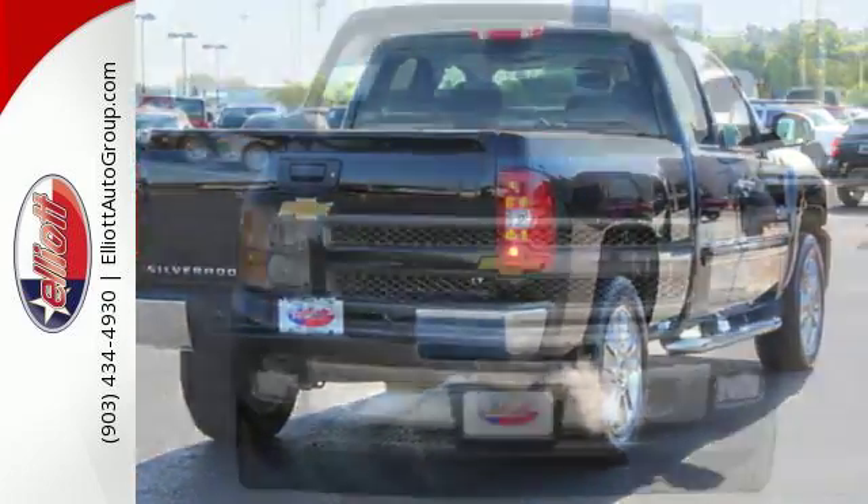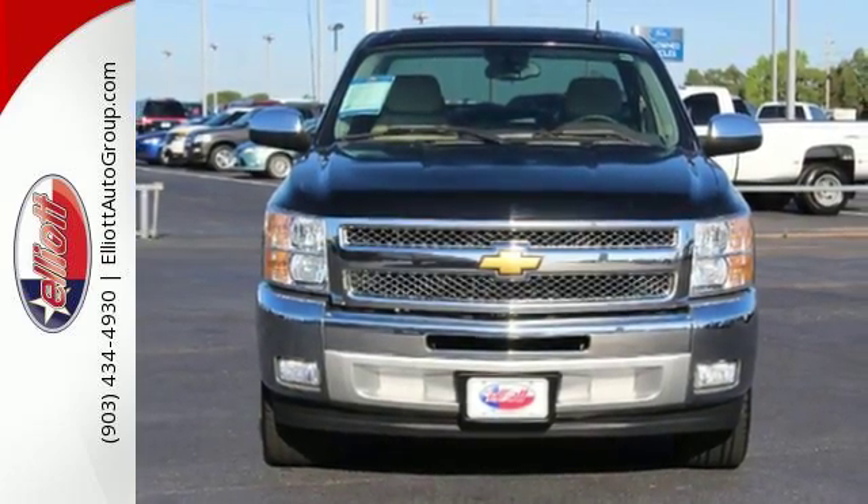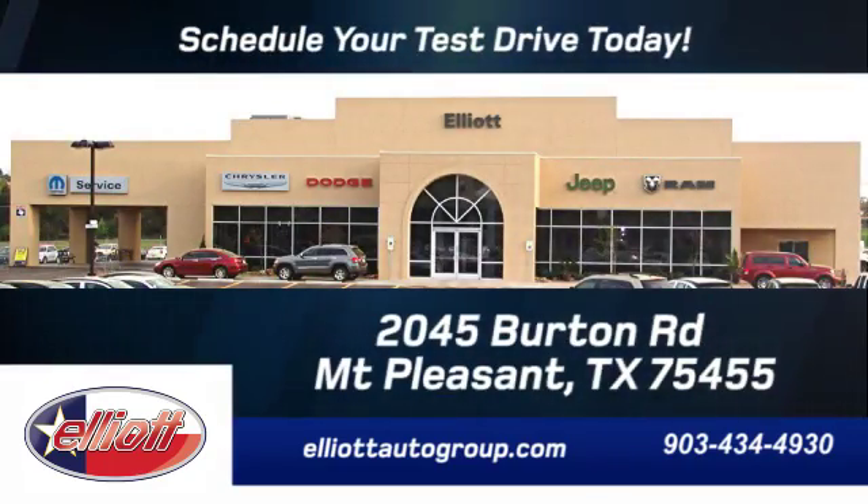Make this Bronnie Silverado yours today. Stop on over for a test drive. Schedule your test drive today — we're located just off I-30 on Burton Road in Mount Pleasant.